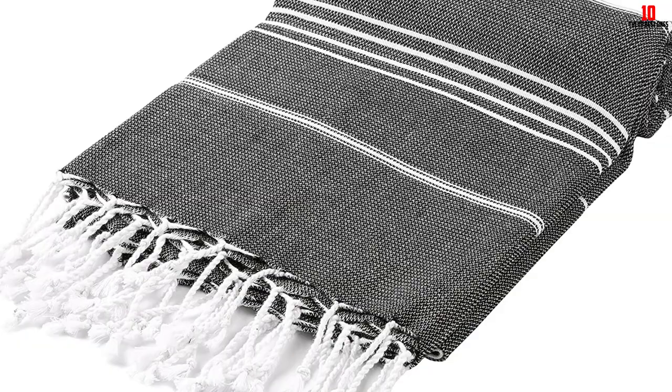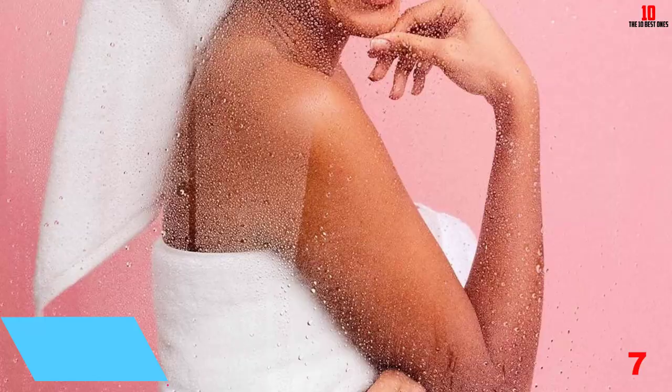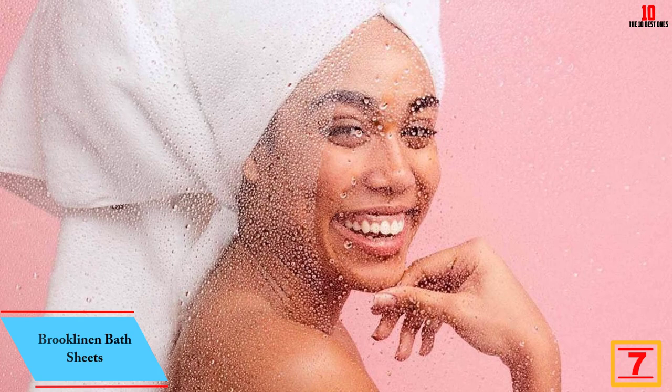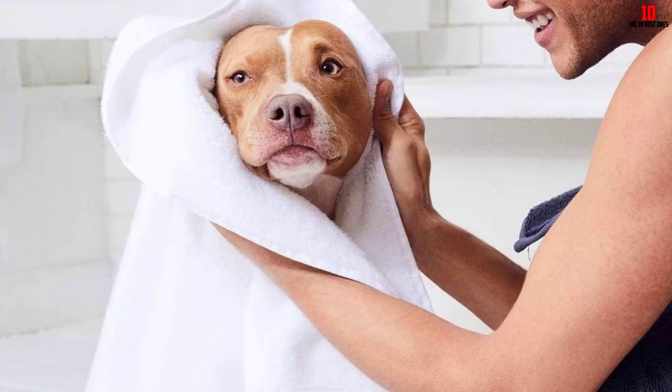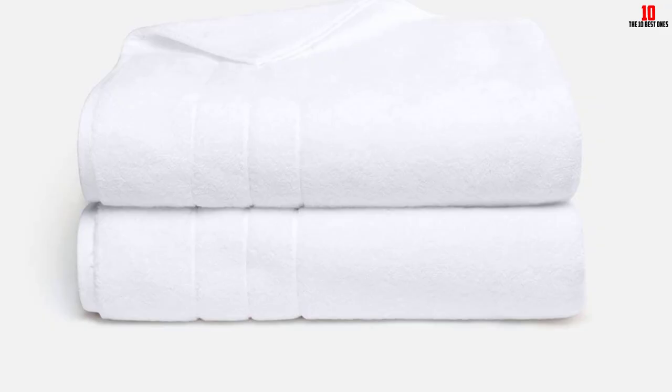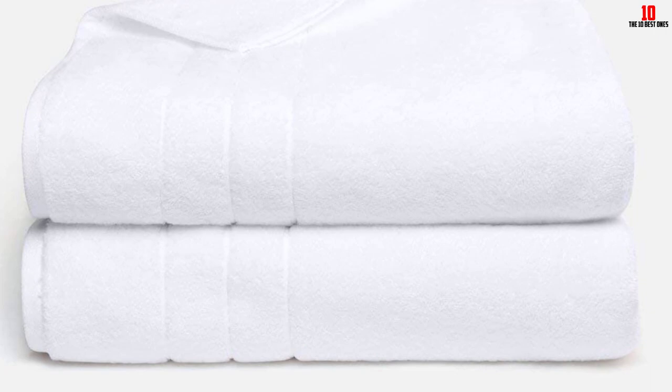At number seven, we have the Brooklinen Bath Sheets, sold in a set of two. Brooklinen's luxury super-plush bath towels are crafted from 100% Turkish cotton — an extra-thick fabric that essentially transforms your bathroom into a spa. Unlike other ultra-plush materials that tend to fall apart after a few wash cycles, these towels use an impressive Z-twist weave to ensure durability and longevity. One Allure editor noted that this towel dried her waist-length hair in under 10 minutes.